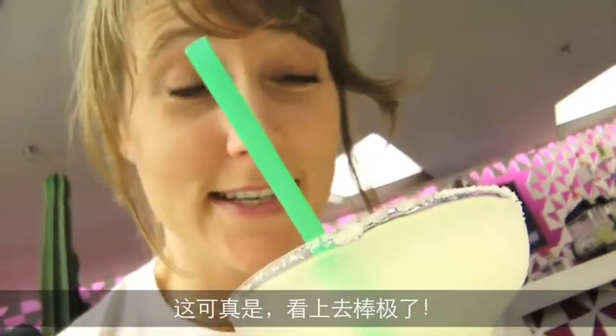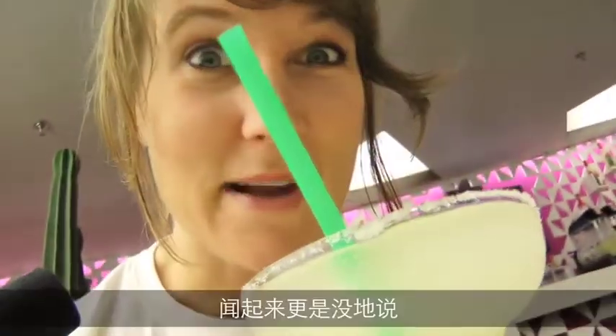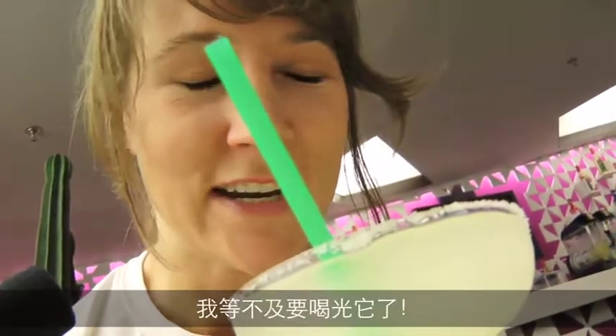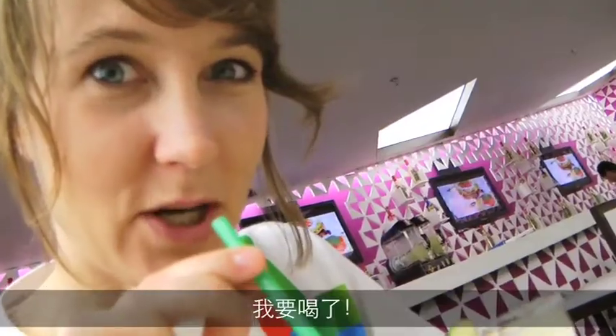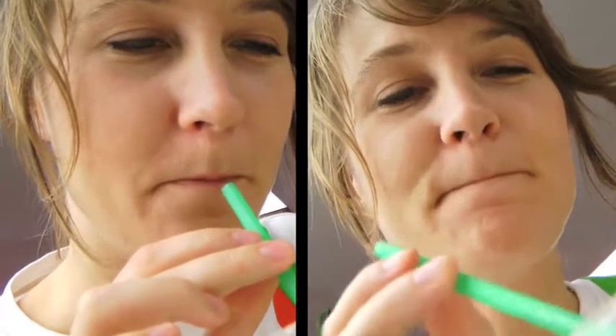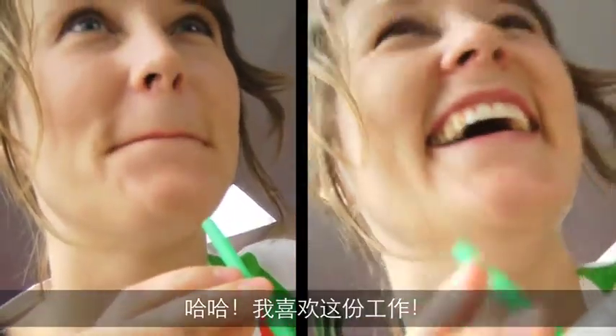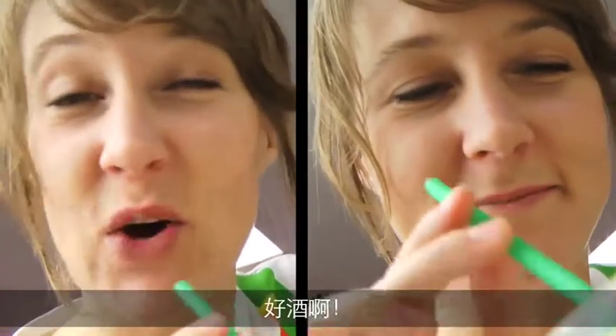This just looks so good. Smells even better. I can't even imagine how it's going to taste like. I'm going to do it... I love this job. So good.